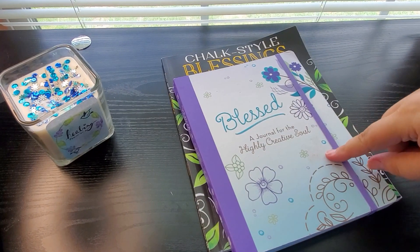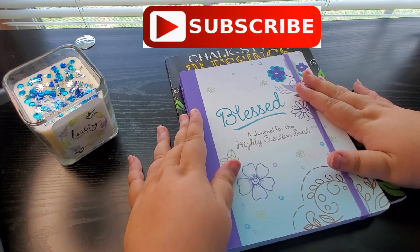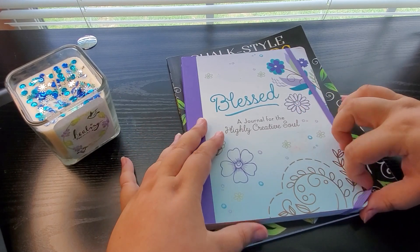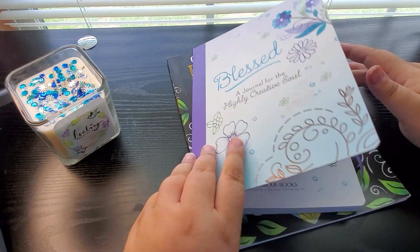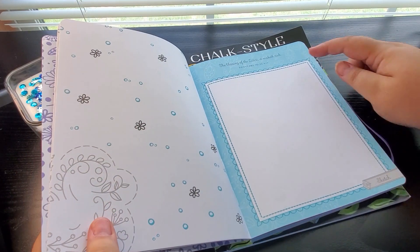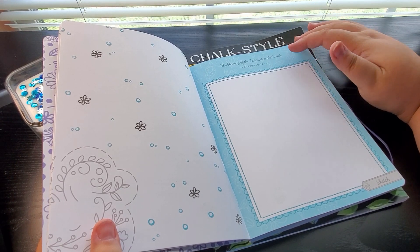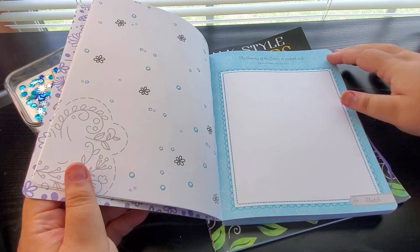But before we get started, I wanted to show you these because they are brand new to me. My grandmother from New Jersey actually sent me these and they have to do with journaling, so I thought I'd share them really quickly. This is called 'Blessed: A Journal for the Highly Creative Soul.' I've never seen anything like this. It looks like a notebook, and when you open it up, it gives you scripture — 'The blessing of the Lord, it maketh rich,' Proverbs 10:22, King James Version — and then it has a prompt down here to sketch.